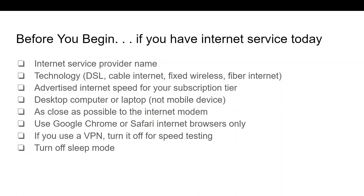The Internet speeds promised at your subscription level is something you're going to need. Your subscription tier may be on your Internet bill, your provider's website, or you may need to contact your provider to get this information. In order to start a speed challenge today, you also need to be on your desktop computer or laptop, and we want you to be as close as possible to the Internet modem. This is especially important if you're using Wi-Fi inside your home.